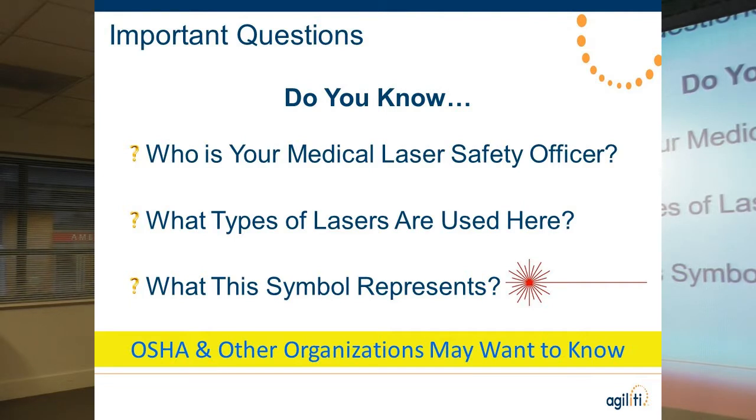It's important to know what lasers you have. They're going to want to understand that you know what you have on campus. This is the international starburst symbol for laser danger. You'll see this on the signage — it means laser danger. You want to know what you're walking into.